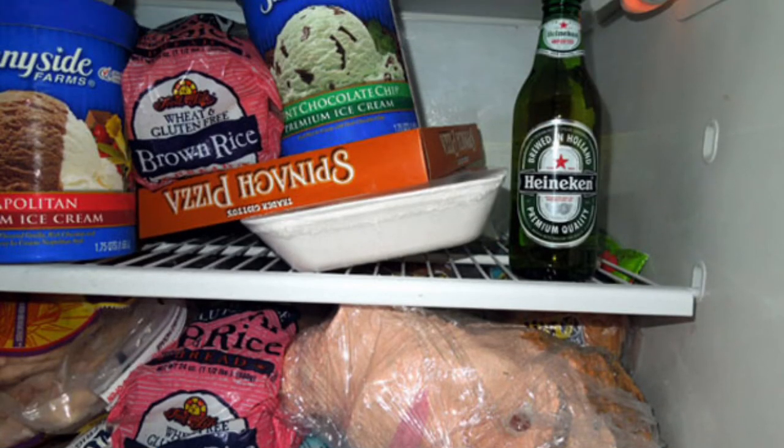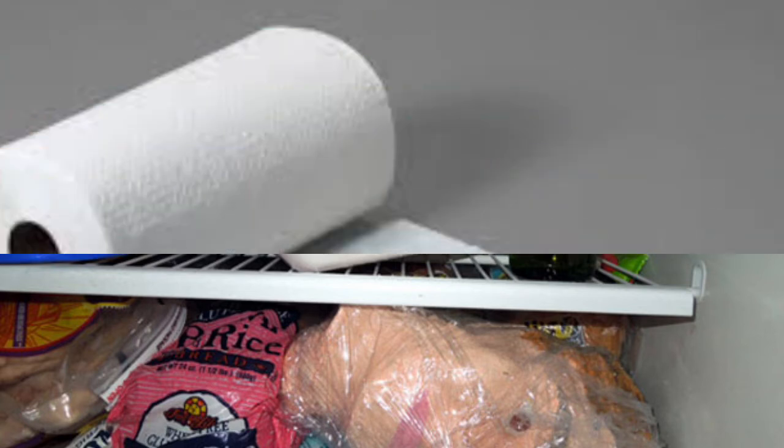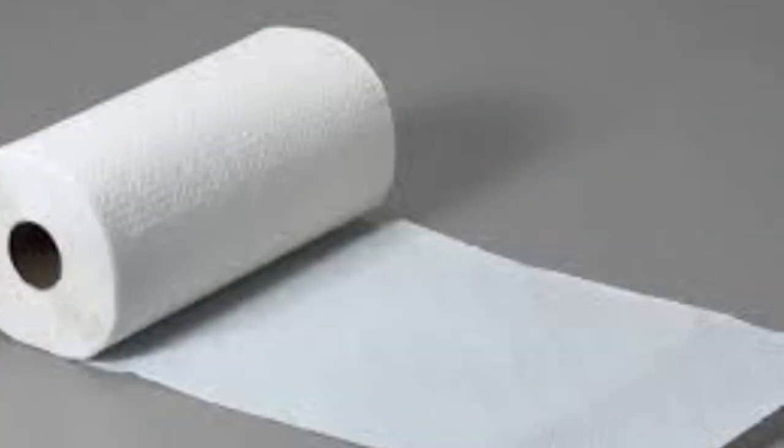Number two is chilling a beer quickly. If it's a hot summer day and you need to cool a drink fast, instead of just sticking it in the freezer for 30 minutes or more, wrap a paper towel around the bottle and then put it in the freezer. It cools down super fast — a lot faster than just sticking it in plain.